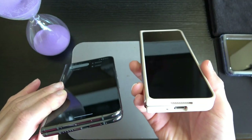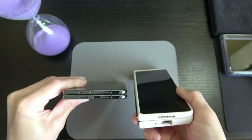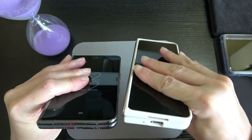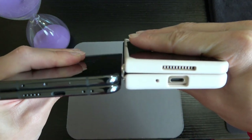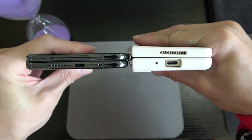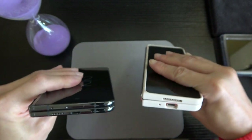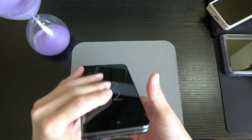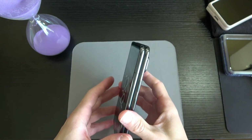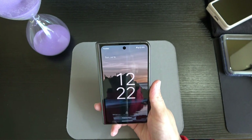I've got my Galaxy Z Fold 4 here for comparison. Look at the thickness difference — look how much thicker the Z Fold is over the Pixel Fold. This thing is really, really thin. Again, 5.8 millimeters. To me this is a sweet spot.